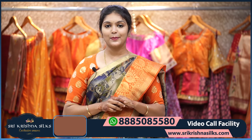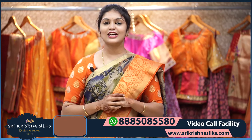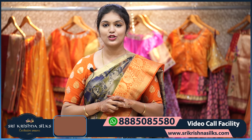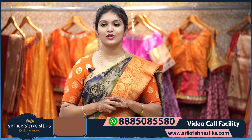These are the beautiful fancy saree collections — there is a flat 20% off if you are placing your orders online. For orders, send a screenshot to 8885085580. Sri Krishna Silks has four branches: General Bazaar, Banjara Hills, Secunderabad, and Kukatpally. Do visit our stores — thank you for watching, stay tuned with us, stay safe.